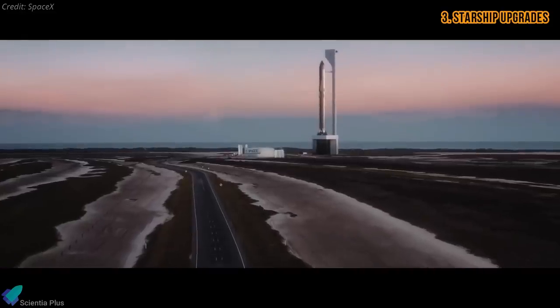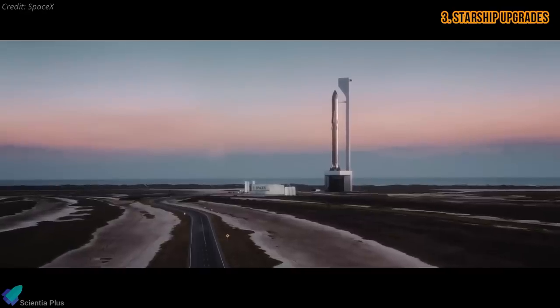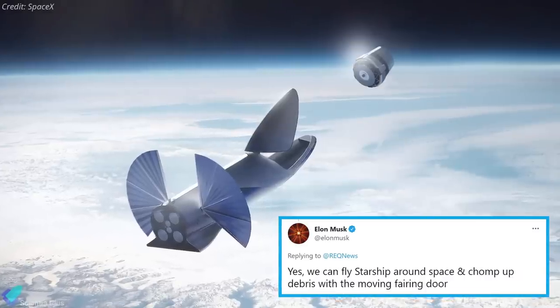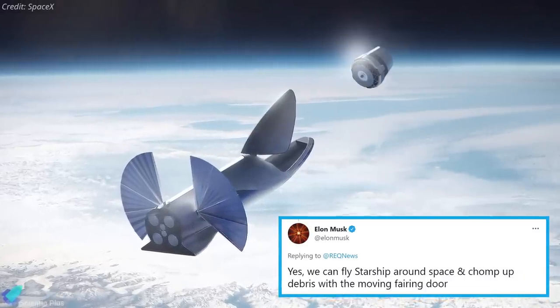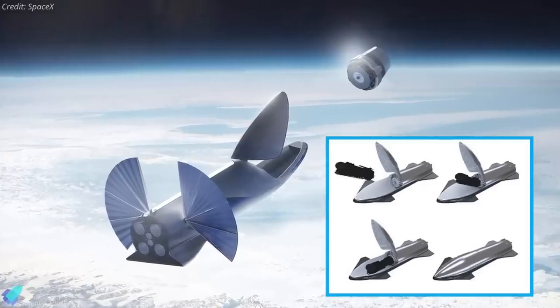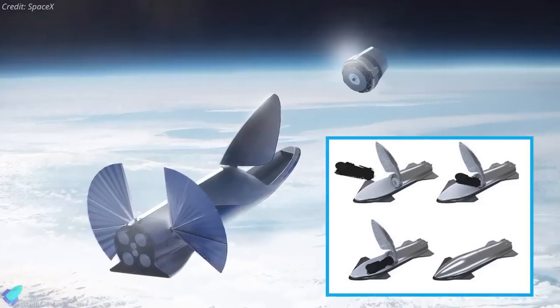In a separate batch of tweets, SpaceX CEO Elon Musk says the company is already thinking about many potential upgrades to the Starship launch vehicle for space missions. According to him, Starship could use its moving door to chomp up debris in space — Starship will open its fairing door when it reaches a particular orbit, pick up the space junk, and close before making its way back to Earth. This idea is not new for SpaceX; Gwynne Shotwell, SpaceX's president, has said previously that Starship could help pick up junk left in Earth's orbit and store it in its cargo bay until the rocket returned to Earth.